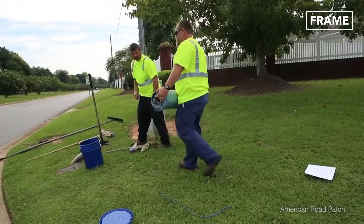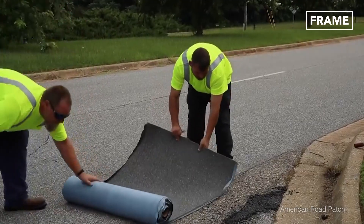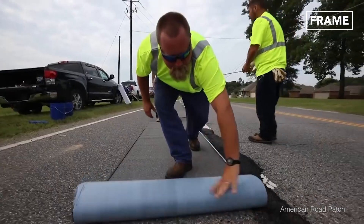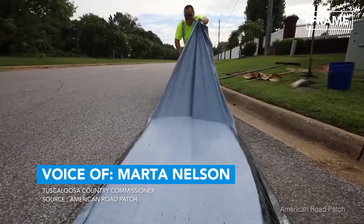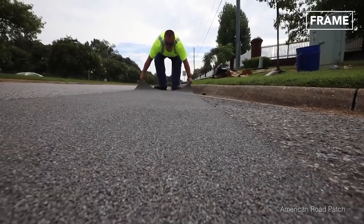In addition to reducing the amount of labor required, this solution is quicker than traditional resurfacing techniques and requires no specialist machinery. Often times we're forced to repair the same pothole on numerous occasions. With American Road Patch, this time frame is extended and is much more cost effective to the county.